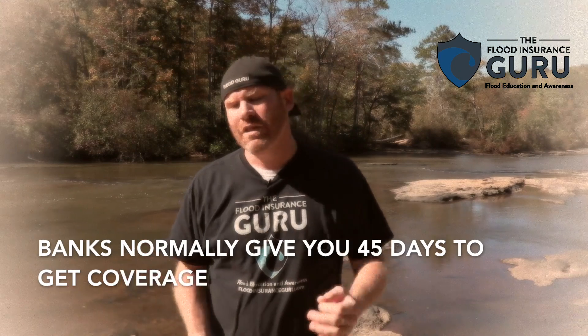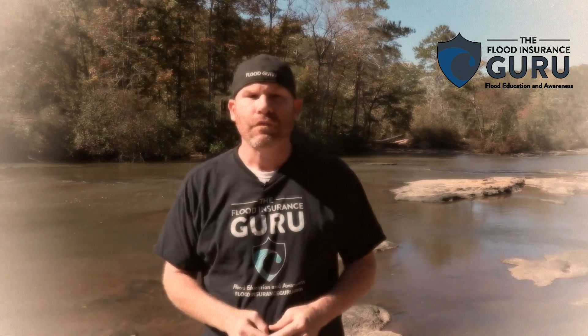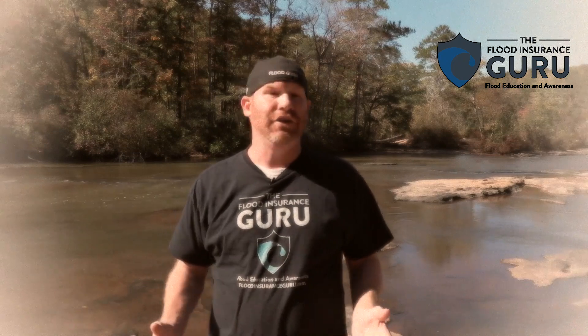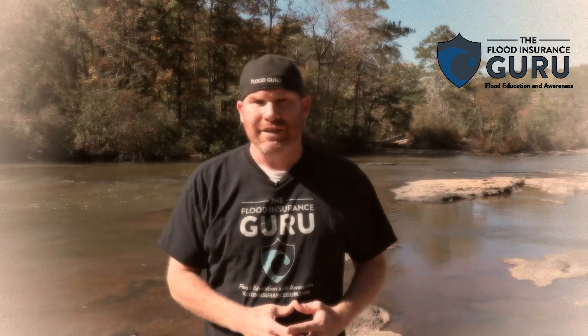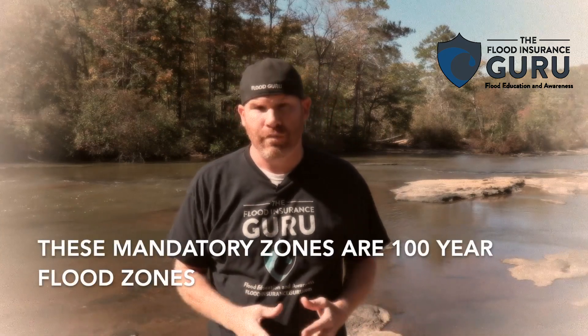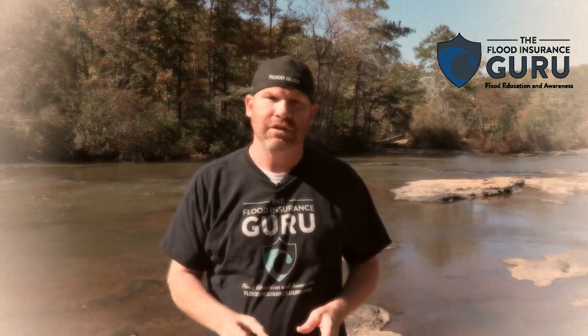What does all that mean? You've been moved into the 1% chance of flooding within a given year — what FEMA calls the 100-year flood zone. So when this change has taken place, what can you do? We want to talk about the different options today.